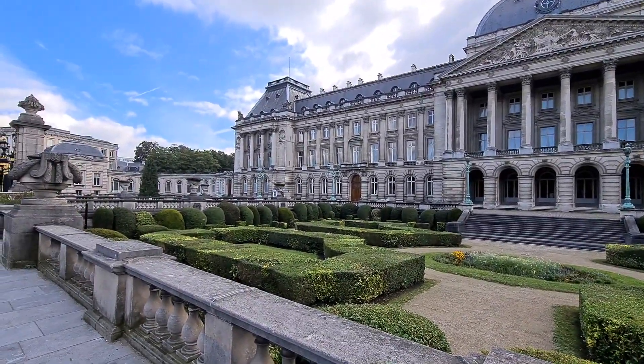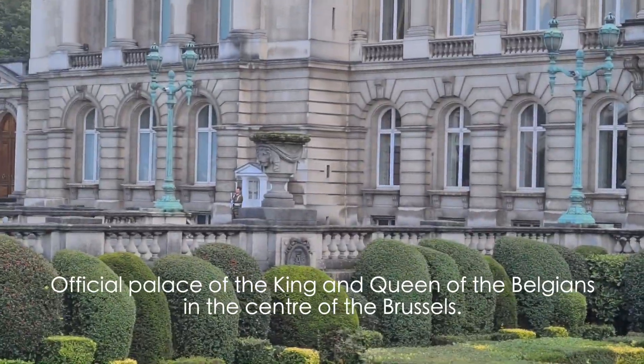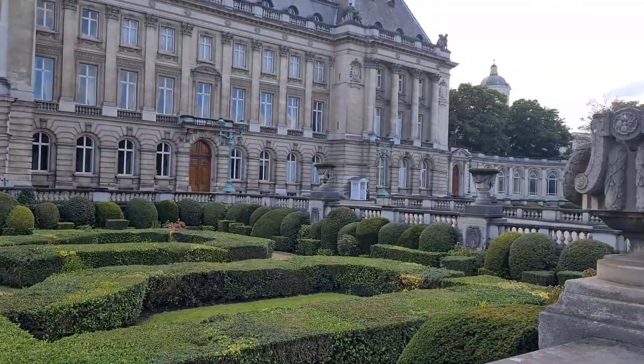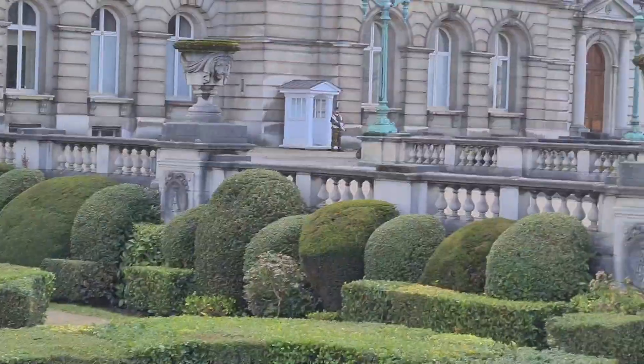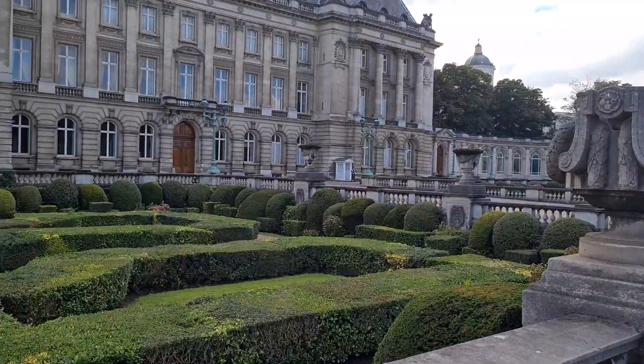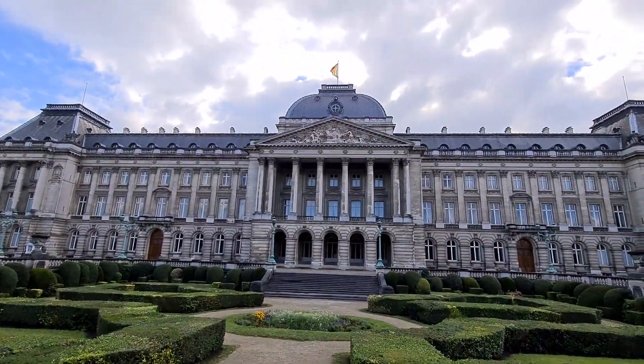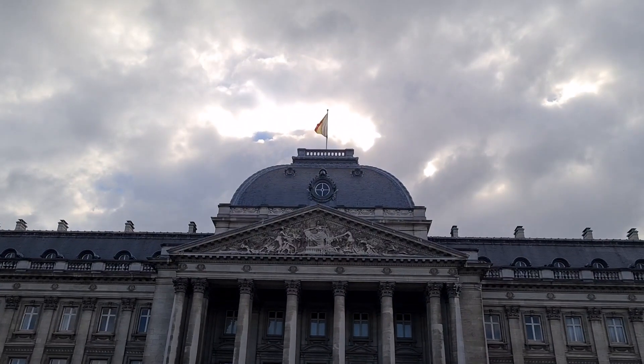So, if you look here, there is a guard here and there is another guard here. There are only two guards in this big palace. And they have a Belgian flag on the top.